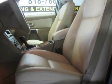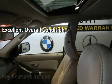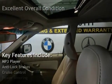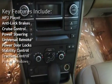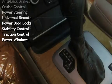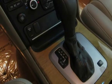This vehicle is in excellent overall condition. Key features include: MP3 player, anti-lock brakes, cruise control, power steering, universal remote, power door locks, stability control, traction control, and power windows.